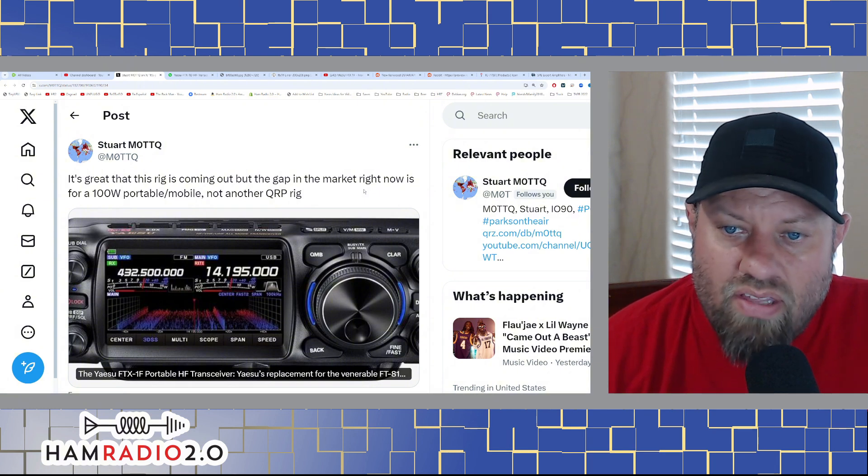Today's video is sponsored by Expert Amplifiers USA and Main Trading Company. Main Trading Company is now the exclusive dealer for SPE Expert Amplifiers in North America. Known for excellent RF characteristics and very good remote control capability through CAT interfaces of all manufacturers, they are portable and lightweight for a full legal limit amp, and carry a two-year warranty with repair centers across the USA and worldwide. Special thanks to Main Trading Company for sponsoring this channel.